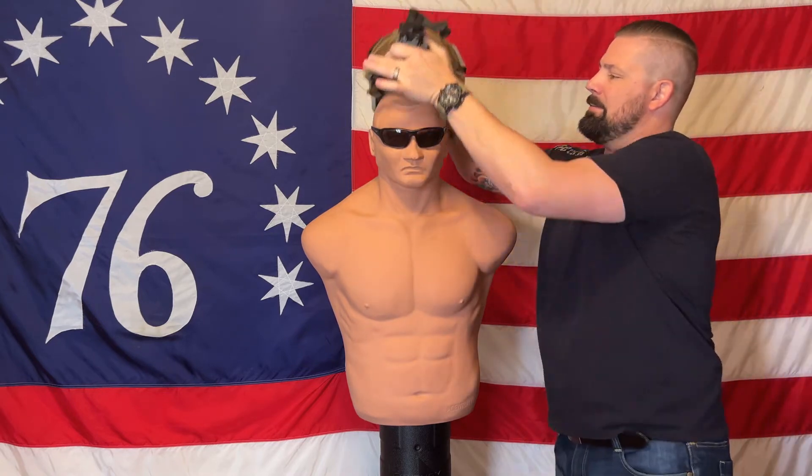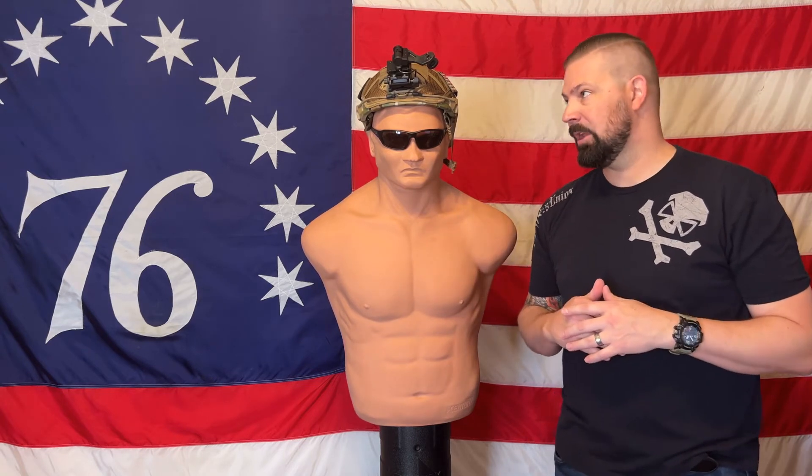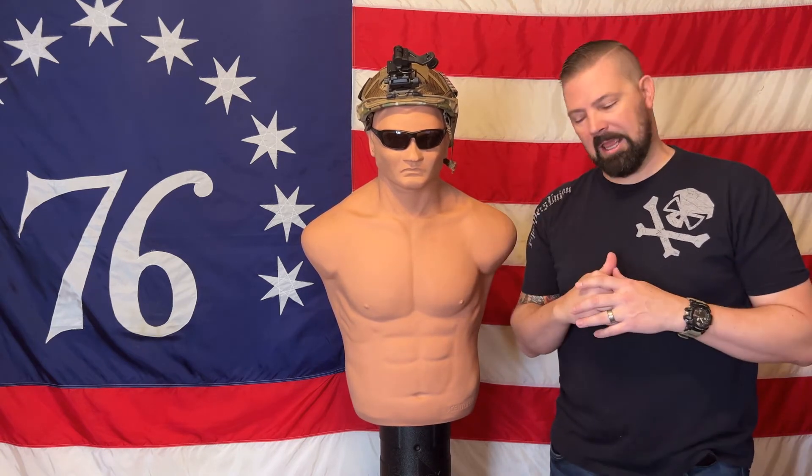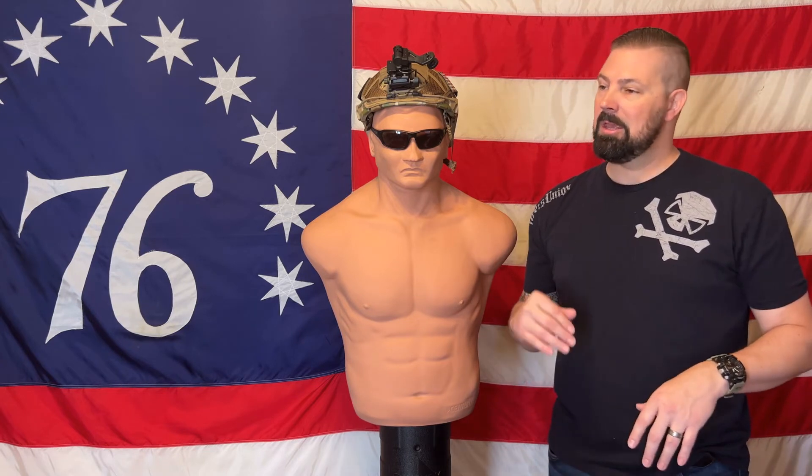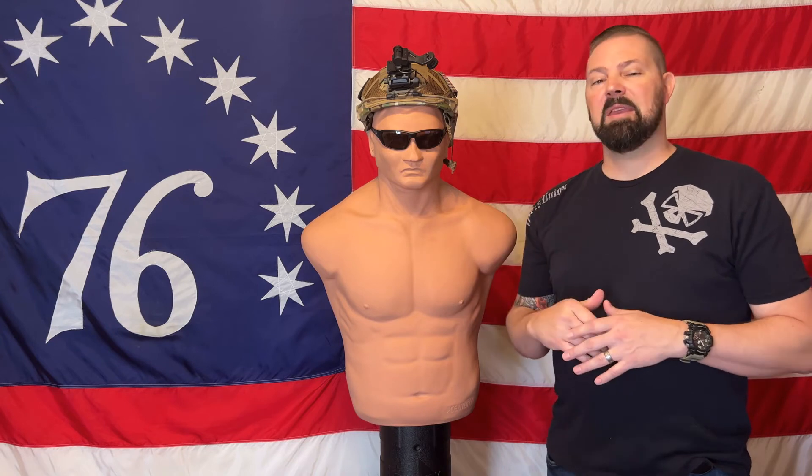I'll put this back on the mannequin head. I want to put the links to all of these products in the description so you can check them out for yourself. Now, let's go back to why you might want to have these. If nothing else, it's a solid platform for night vision. If you want to own the night, there's nothing better. When in defense of your family and your home, you're going to use the best equipment available. The helmet can be a very solid platform for that.